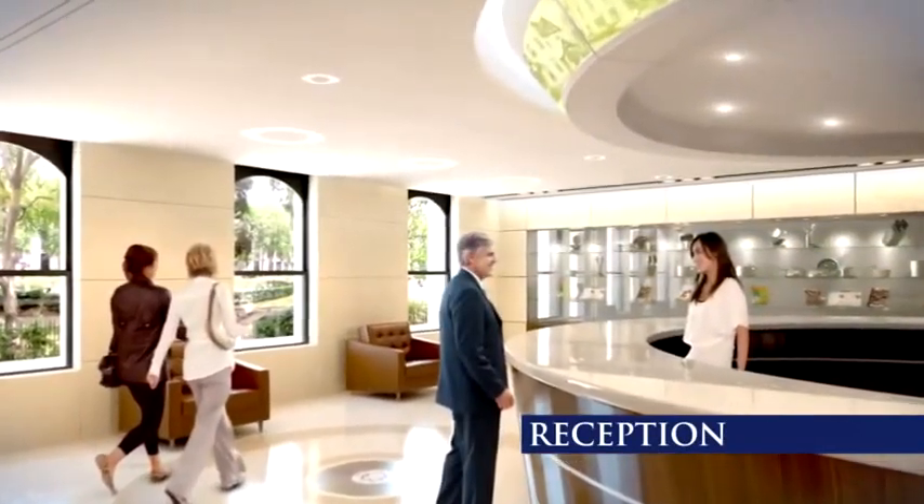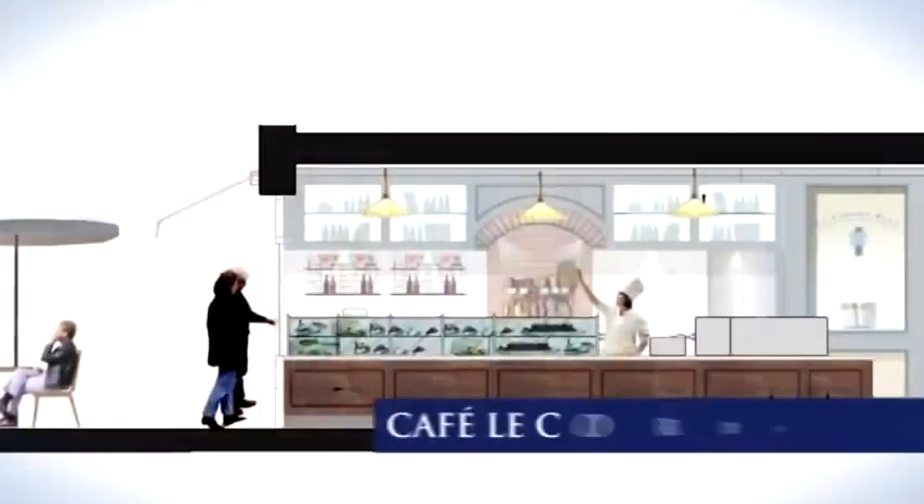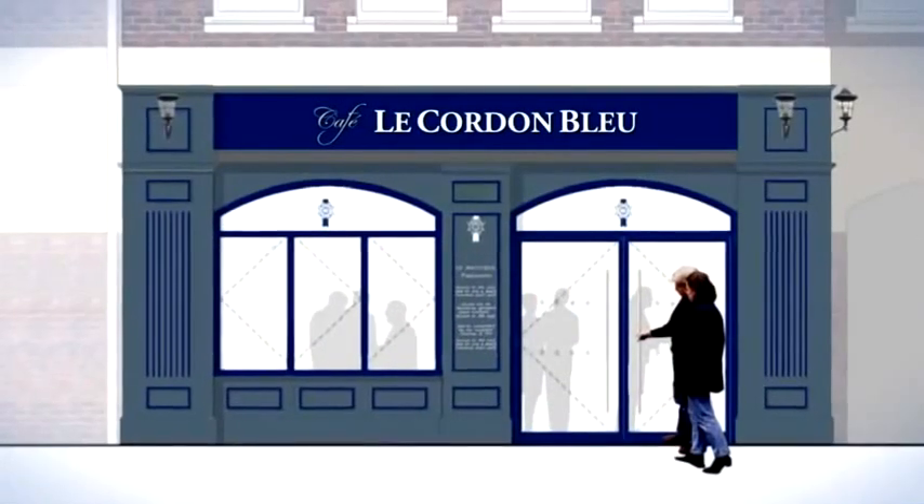On the ground floor, you will discover our stunning reception area and student lounge, along with Café Le Cordon Bleu, delivering the highest quality from Le Cordon Bleu kitchens.